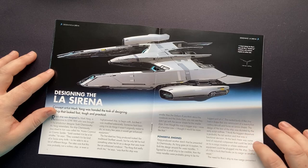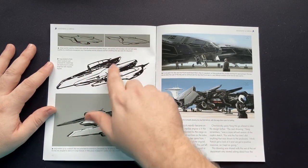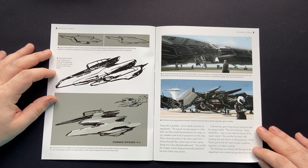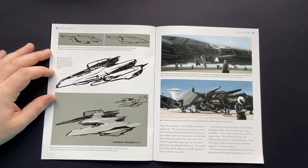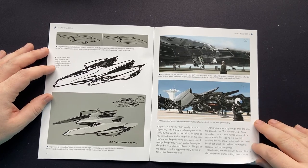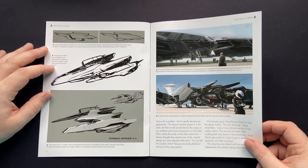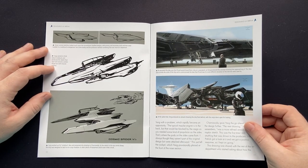We're going to go into a little bit more detail about the conception of the ship. Here are the more traditional Starfleet designs — actually pretty cool. Yang started to think about runabouts and produced a sketch built around a similar shape but with massive engines. That's pretty cool — Cosmic Spider. Some fabulous concept art here. At the same time, Yang produced an artwork showing the ship from behind with the cargo doors open — an aft ramp as well, for a speedy freighter. I love how they get into the ship at the front like that too.